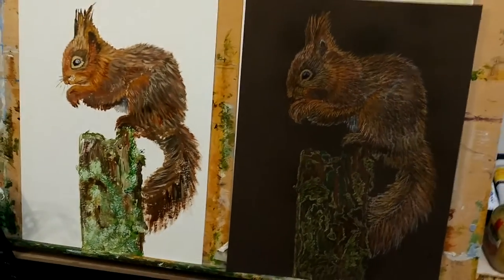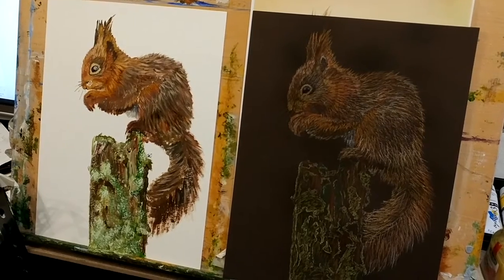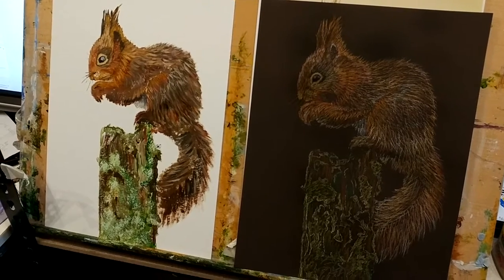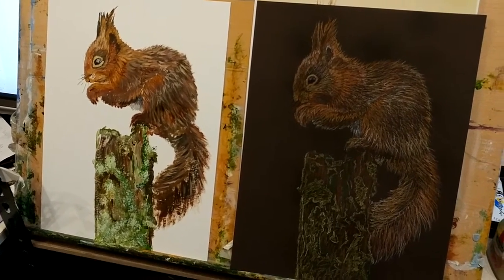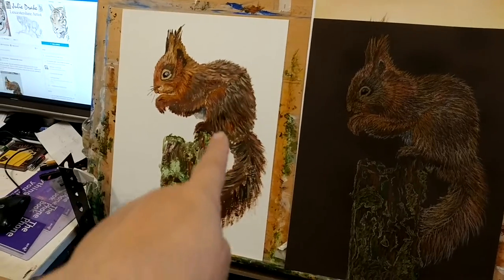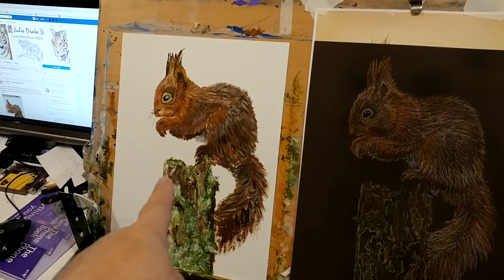Hello folks, I just thought I'd share with you some of my latest artworks. What I've done is a series on one subject — a red squirrel — painted or drawn in different mediums. What you're looking at today: this left one here was painted with acrylic paints, I did that at art group.